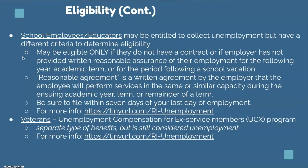For eligibility of school employees and educators, you may be entitled to collect unemployment benefits but have a different criteria for eligibility. You may be eligible only if you do not have a contract, or if your employer has not provided written reasonable assurance of your employment for the following academic year, term, or period after a school vacation. Reasonable assurance is a written agreement by the employer that the employee will perform services in the same or similar capacity during the ensuing academic year, term, or remainder of the term. Be sure to file within seven days of your last day of employment. There's a guide to Rhode Island unemployment benefits linked here, and you'll have a chance to see some of the questions that will be on the application.